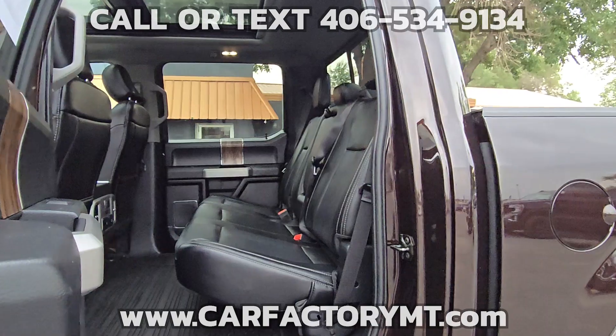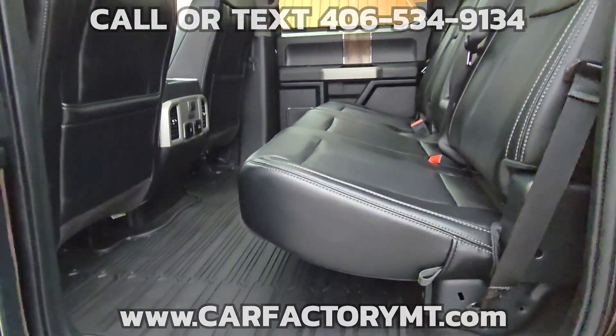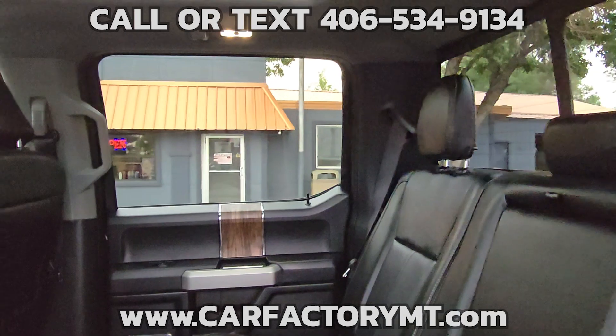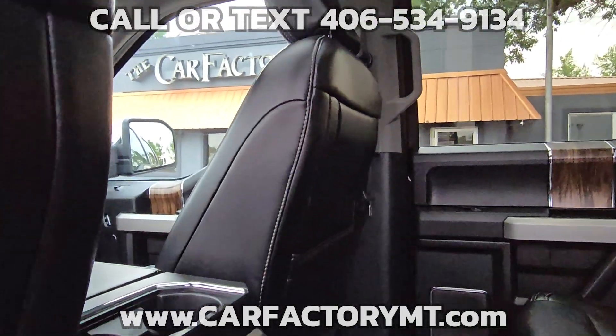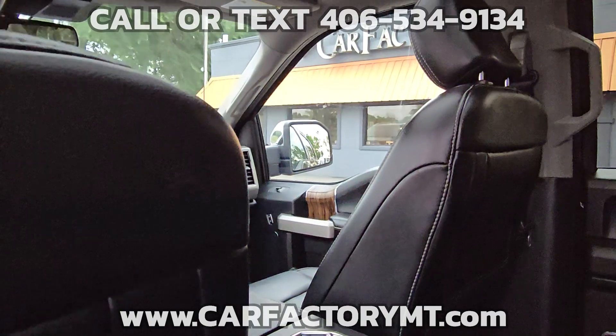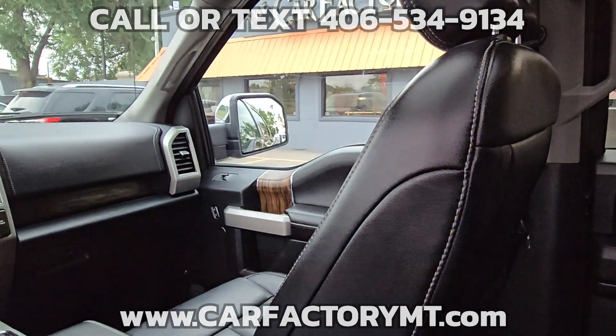Additional features include Blind Spot Monitoring, Running Boards, Power Rear Sliding Window, Dual Zone Climate Control, Remote Start, Tailgate Step, and Factory 20-inch Chrome Wheels. Stop by today and take this 5-liter V8 low-mileage truck for a test drive.